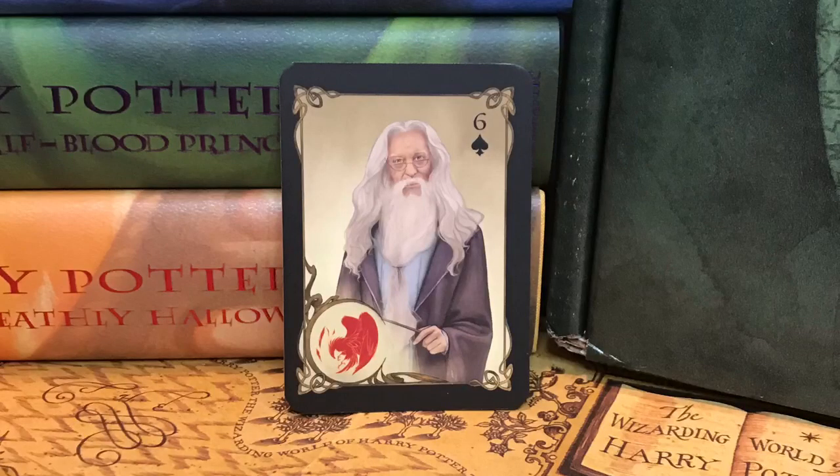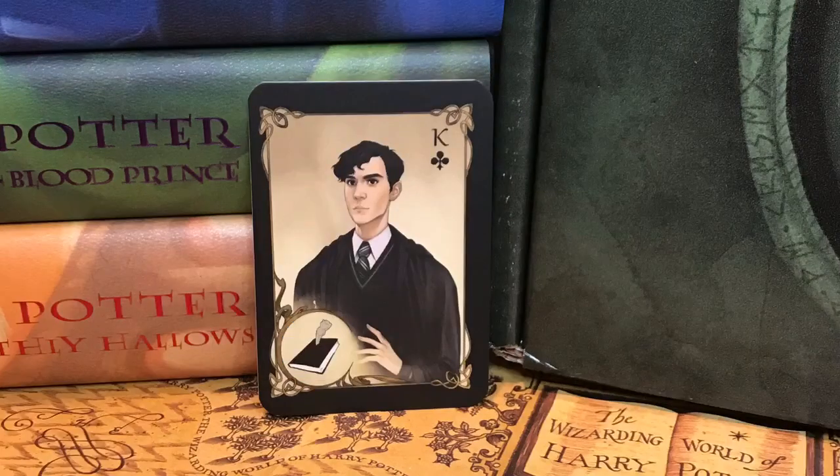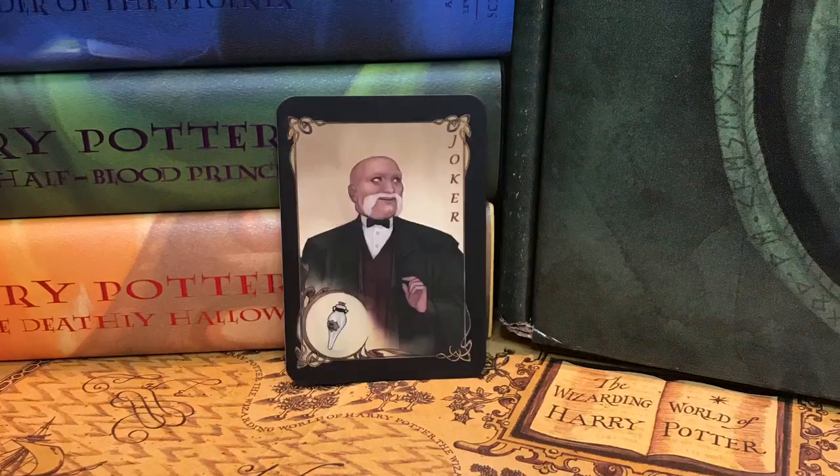And next we have some more trading cards for our collection. We have Professor Dumbledore with Fawkes in the corner, then we have Professor Snape, Tom Riddle with the diary with the basilisk fang hanging out. We have Ginny Weasley with a pygmy puff on her shoulder and Gryffindor in the corner, Malfoy with Slytherin, Professor Slughorn with the liquid good luck. I didn't get the golden snitch. More trading cards for my collection — I love it.